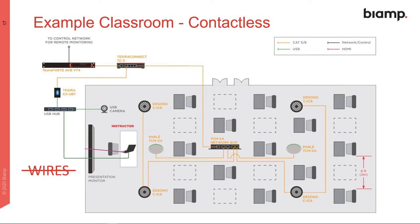On our example classroom, we take those wires and get rid of them. Now we're interfacing with the Modena Hub, and the instructor is free to move around the classroom with their laptop, connecting from anywhere without being tethered to the wall plate. It's a fully wireless presentation and USB system at this point.